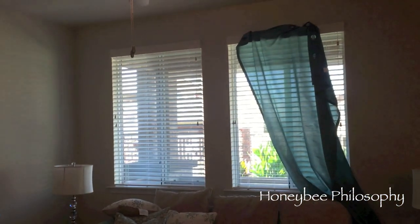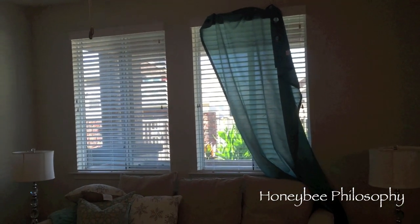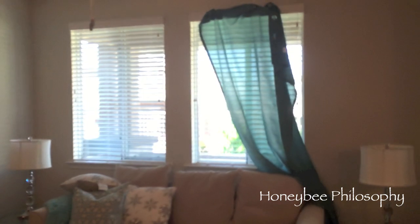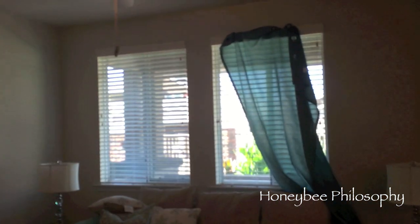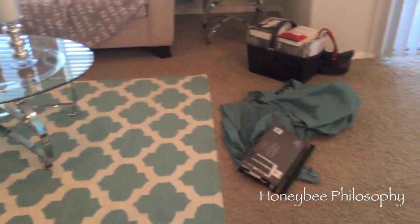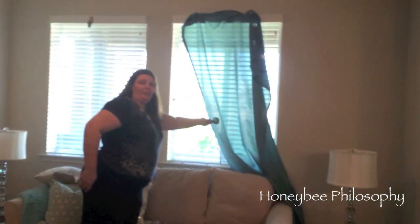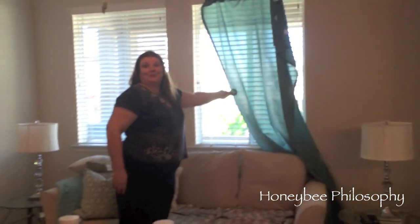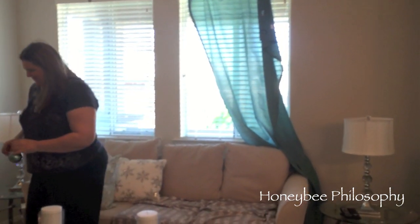We're looking at some curtains — just checking the color, not holding them up properly. Neither of us really likes them. Mama Bee thinks they match the carpet but they're actually darker and not the same at all. She's got her little bowl to compare and we're cracking each other up over this whole debate.